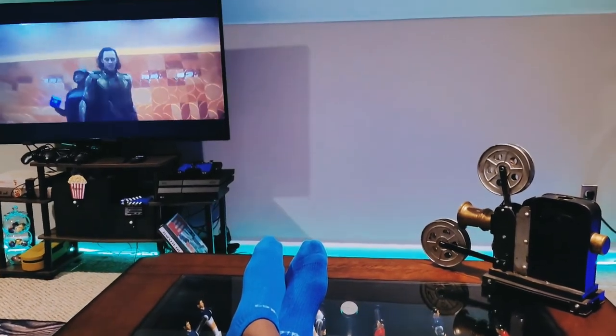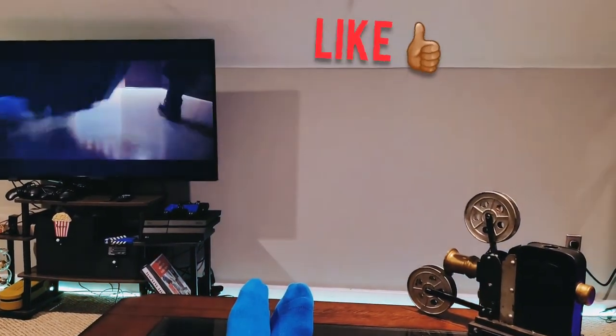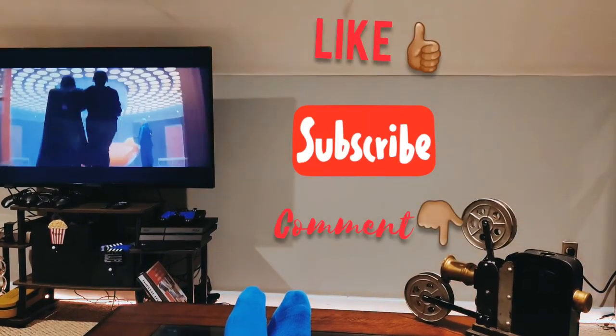So what's the one snack you have to have while watching a movie? Comment below and don't forget to like and subscribe.